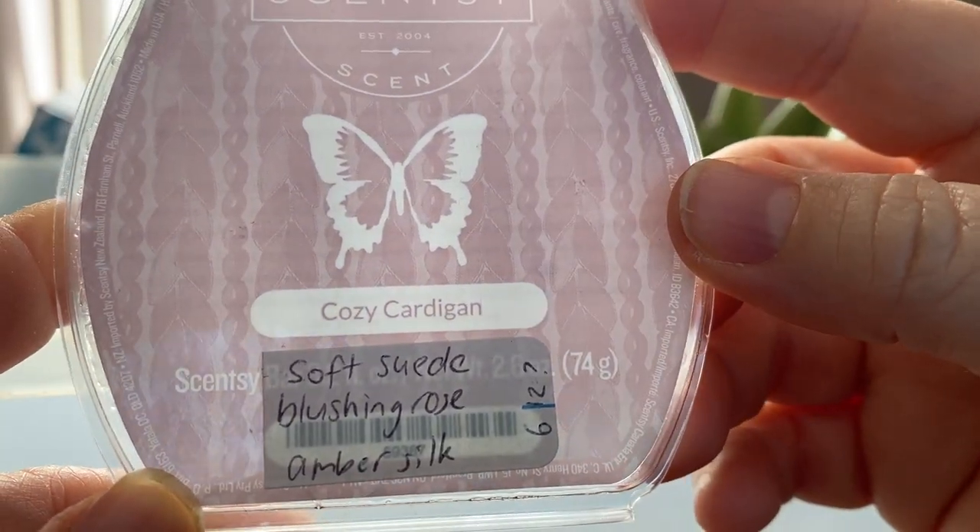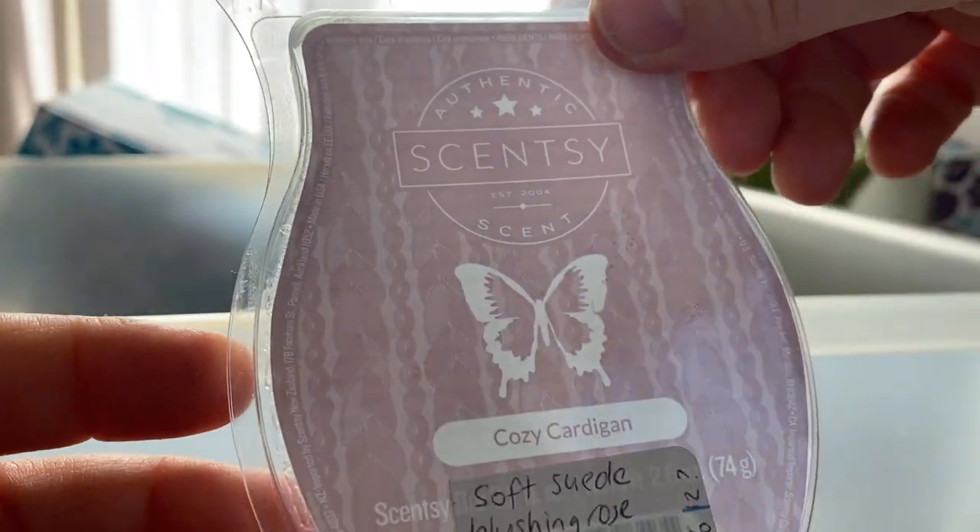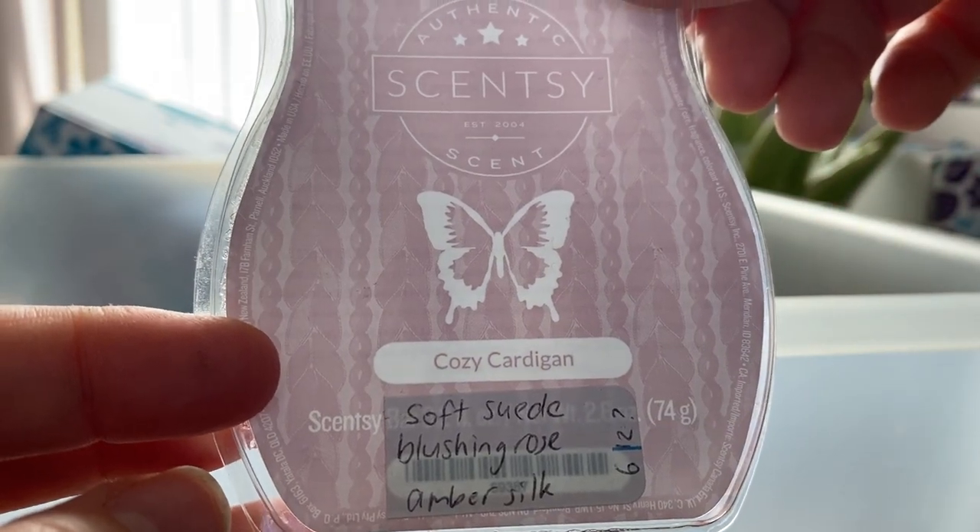Cozy Cardigan — soft suede, blushing rose and amber silk. I know this one's popular but I don't know, I don't really like it. No, I wouldn't buy that again.